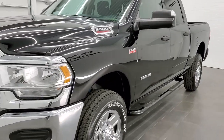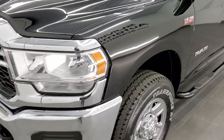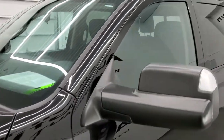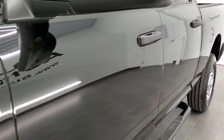Diamond Black Crystal Pearl is the color. We shoot all of our videos in 1080p, 60 frames per second. So if you have HD capabilities on your computer, tablet, or smartphone device, turn them on right now because it is definitely your best way to check out the quality and condition of the truck before seeing it in person.